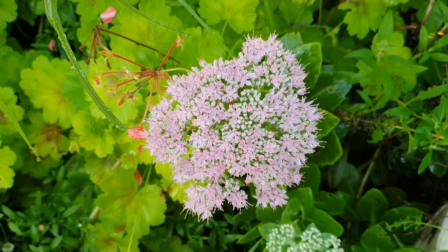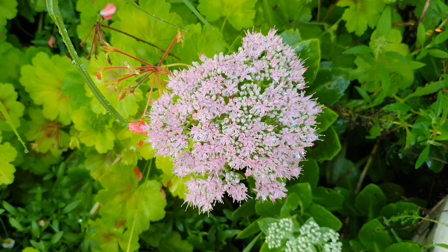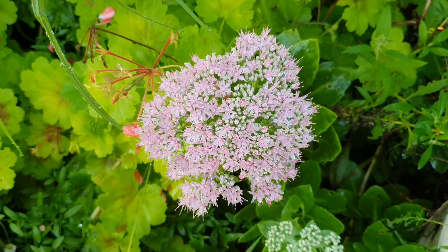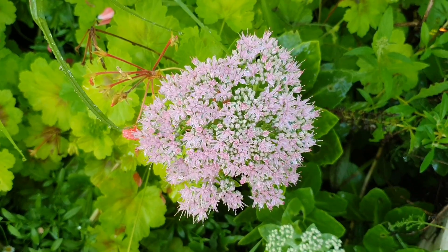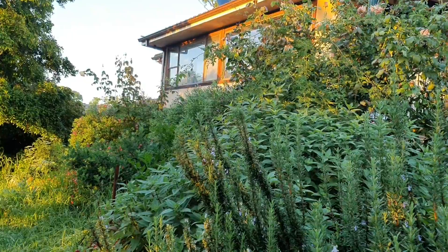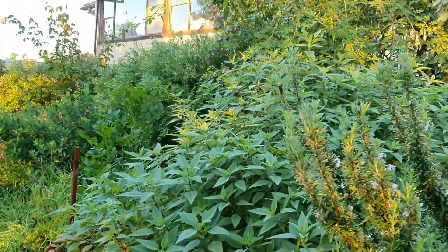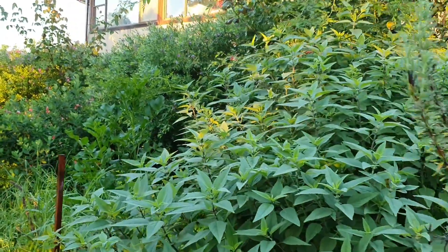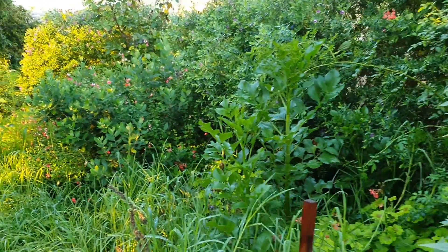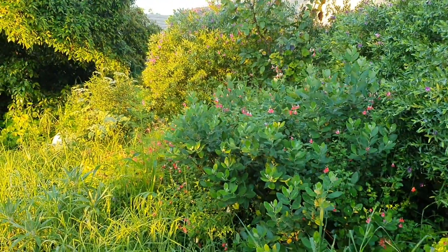This is called Sedum Autumn Joy, which as the name suggests flowers in autumn time. I'm hoping I can do lots of cuttings of this plant because I'd love to have a mass display of these autumn flowers. Yesterday while it was raining I came out and fertilized the garden — it's a really good time to do this when it rains because it helps the organic fertilizer pellets absorb quicker into the ground and the plants can soak up all the nutrients.